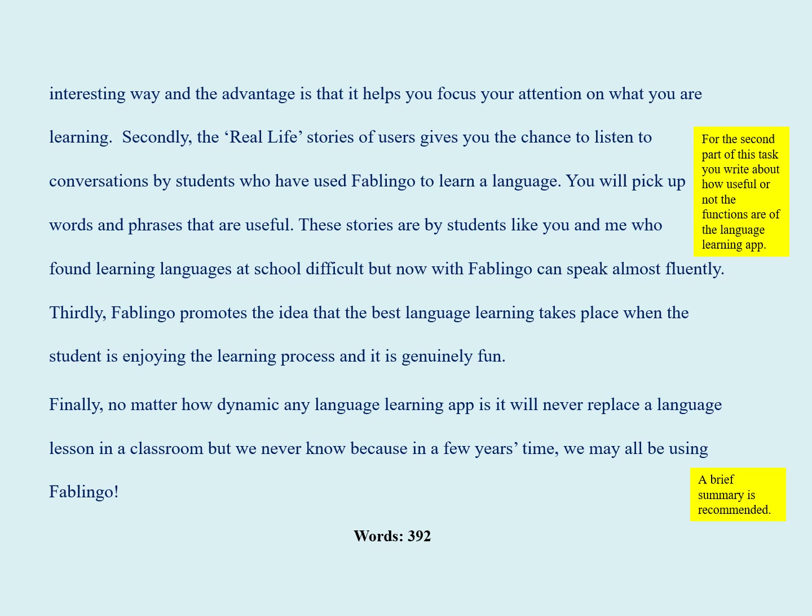Finally, no matter how dynamic any language app is, it will never replace a language lesson in a classroom. But we never know, because in a few years' time we may all be using Fablinguo.